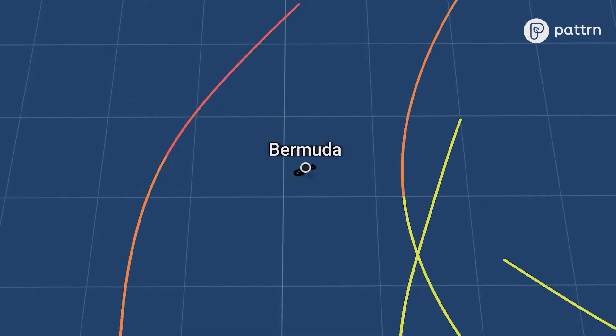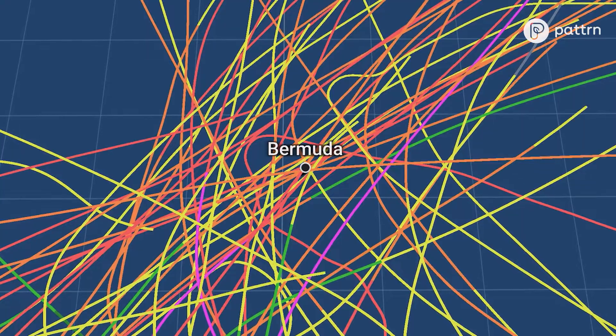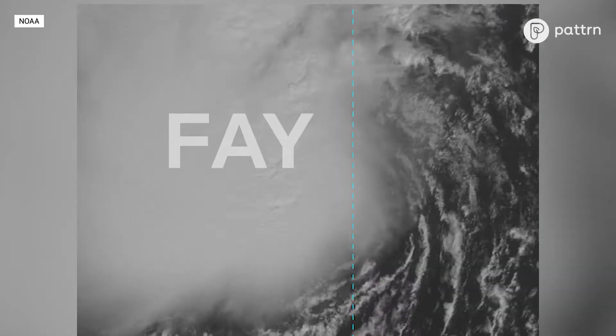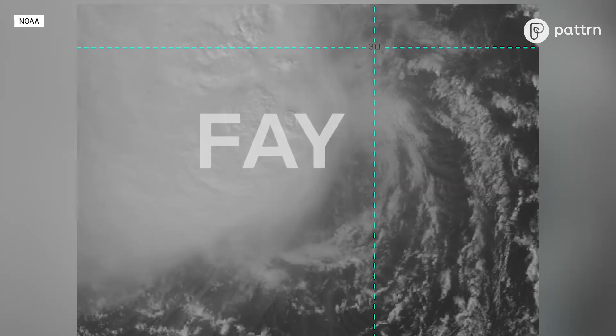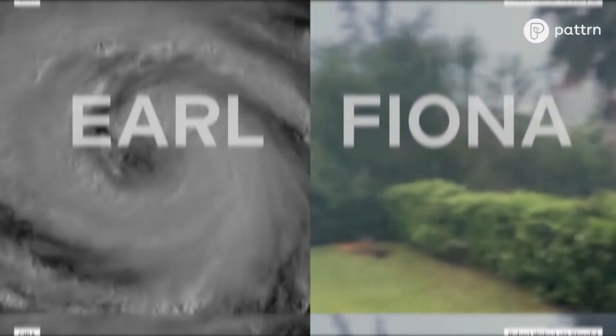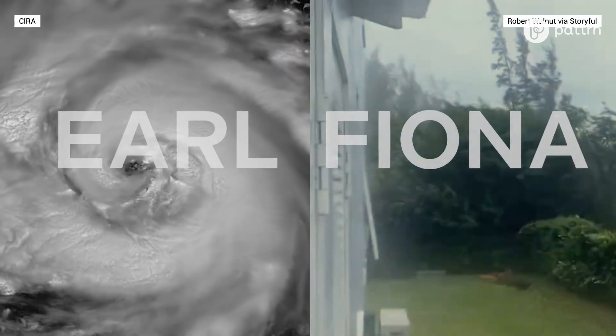And they've weathered plenty throughout history. It's like finding a needle in a haystack, but if you look at the recurvature of northward-moving tropical cyclones, they all like to move in that general pathway. Like in 2014, when Hurricane Fay impacted the island just a week before Hurricane Gonzalo. Then in 2022, it happened again — we had Earl and Fiona within like a week of each other as well.